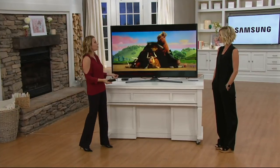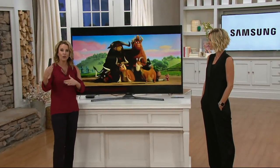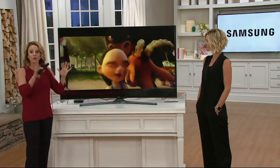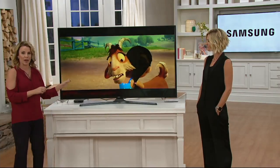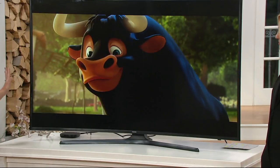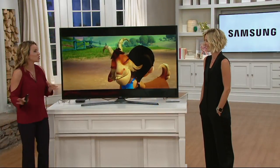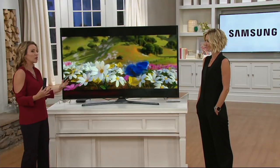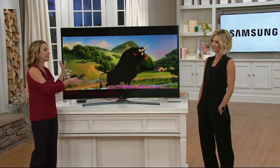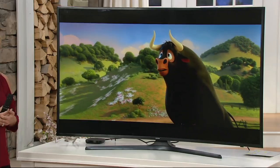You don't even have to be watching 4K content, because this TV automatically upscales everything you're watching to near-4K quality. Your everyday shows — soap operas, Grey's Anatomy, all your favorites — are going to look better. The only problem is once you get this TV, it'll be hard to go back to watching television on your other sets because the picture quality is so far superior.